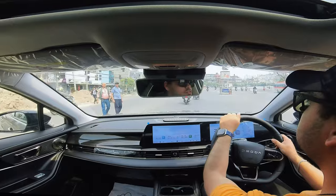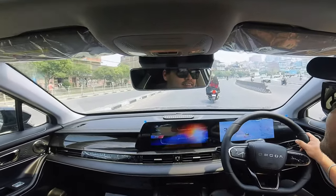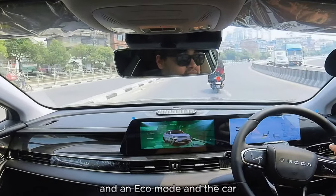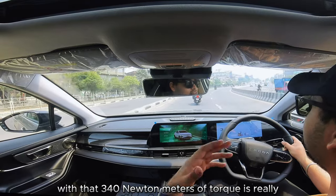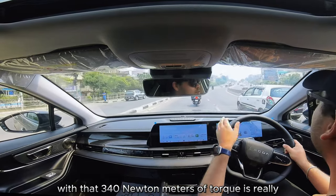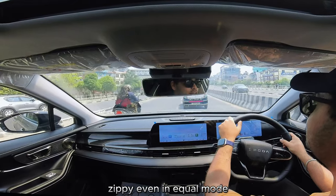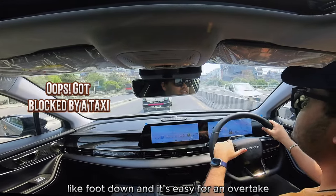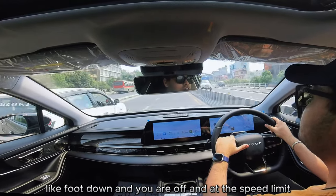Driving this car, it gives you a normal mode, a sport mode, an easy mode, and an eco mode. With that 340 newton meters of torque the car is really zippy even in eco mode — foot down and it's easy for an overtake, foot down and you are off.